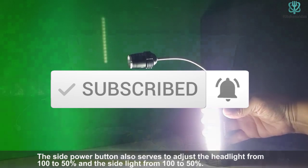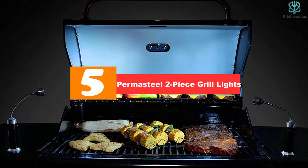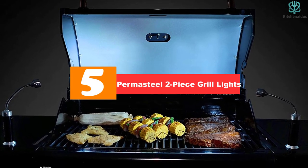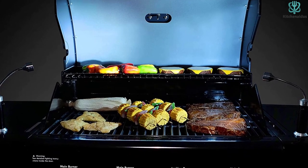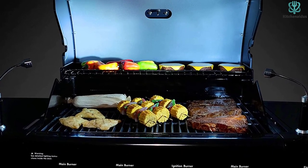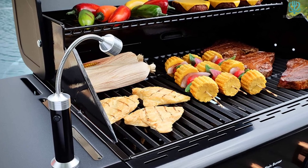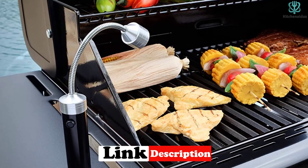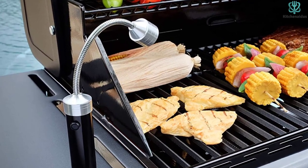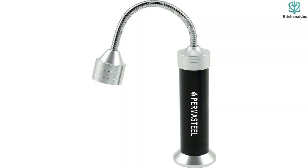Now let's get started. Starting at number 5, we have the Permasteel 2-Piece Grill Lights. These grill lights offer everything you need for your next nighttime grilling session. The best magnetic grill light that's currently available has to be the Permasteel PA12002 Grill Light due to the fact that it is extremely durable, compact, and can be adjusted easily, says Michael East, founder and CEO of Griddle King.